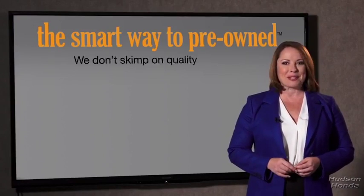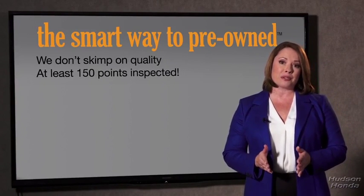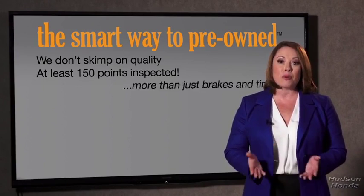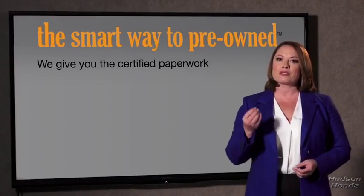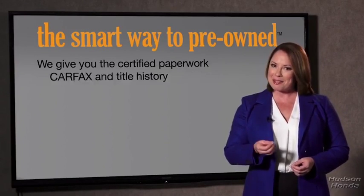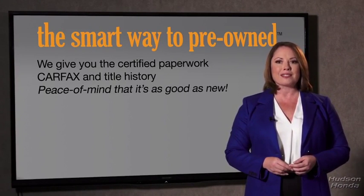That's why we don't skimp on quality. All of our pre-owned vehicles go through at least a rigorous 150-point inspection, checking more than just brakes and tires. The best thing I like about the smart way to pre-own, besides the great price I got, is that I know I bought a good car. Why should you worry if the odometer's been rolled back, or you're the victim of a salvaged or rebuilt vehicle, or worse, a washed title? We give you the certified paperwork, along with the CarFax and the title history.